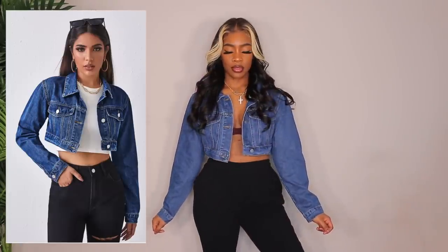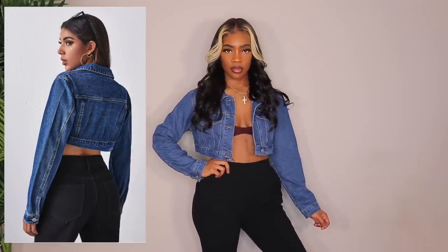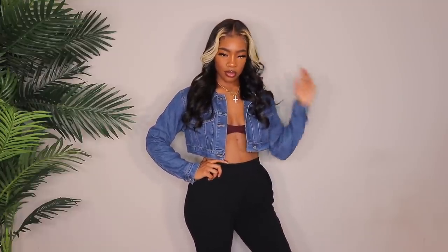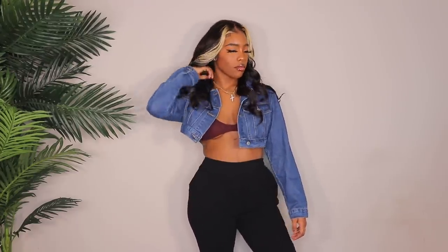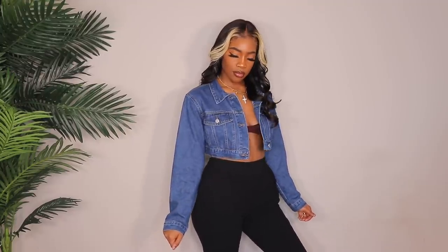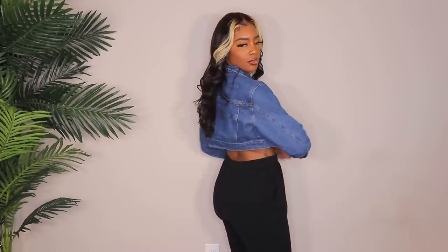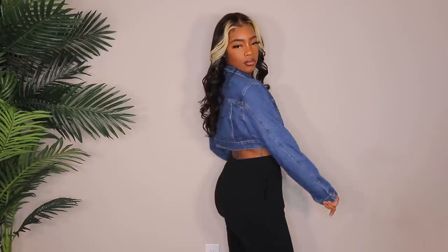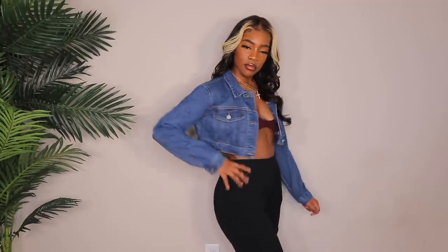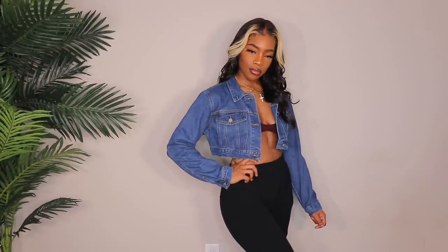Next up we have another crop denim jacket and this one is really cute. I love how cropped it is — sometimes you get crop denim jackets and they still come down to your belly button, and I'm just like, this is not cropped. This is cropped. I love the way this fits. I got this in a large and the wash is actually perfect — the wash is really, really nice. I love the structure of it; it's not cut off or ripped, it's nice and stitched up and just looks really good quality. This is definitely going to get some wear for sure. Probably something real chill — a little bralette and some sweats, or you can wear jeans, leggings, whatever you want.